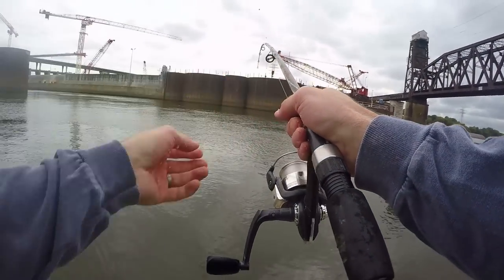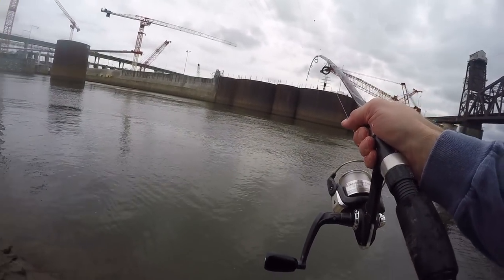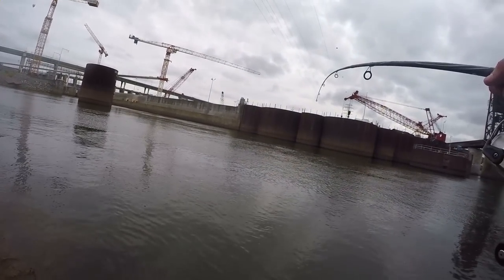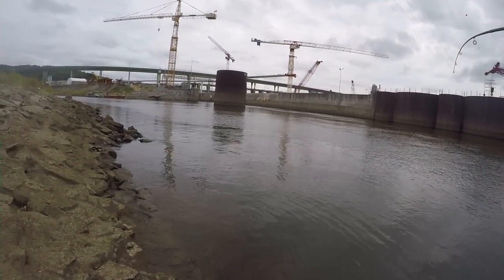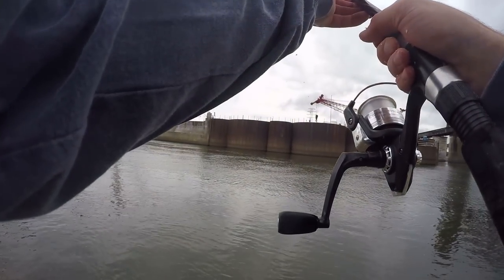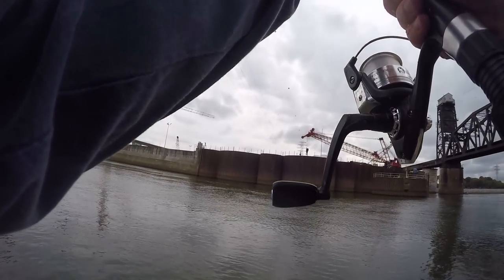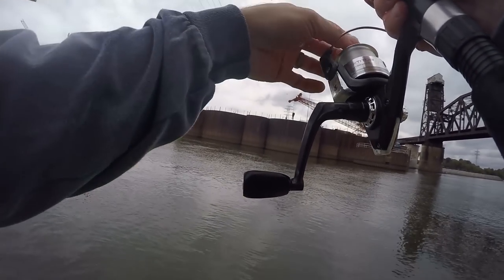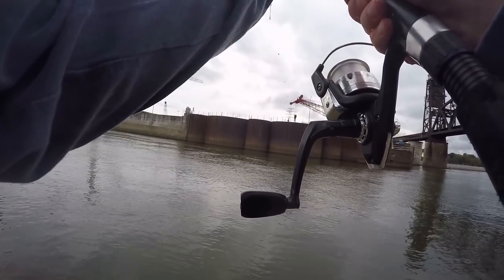Oh my gosh, this fish! Listen to that run. Lord have mercy. Do not spool me, fish, do not spool me!